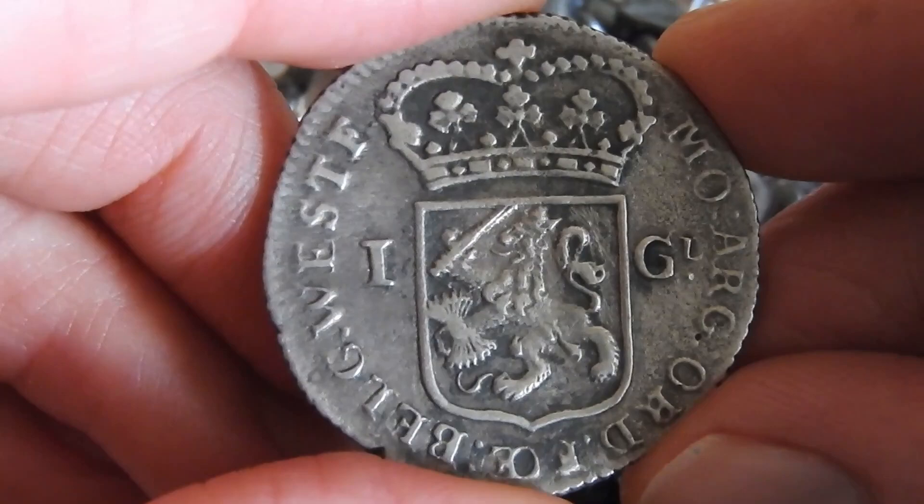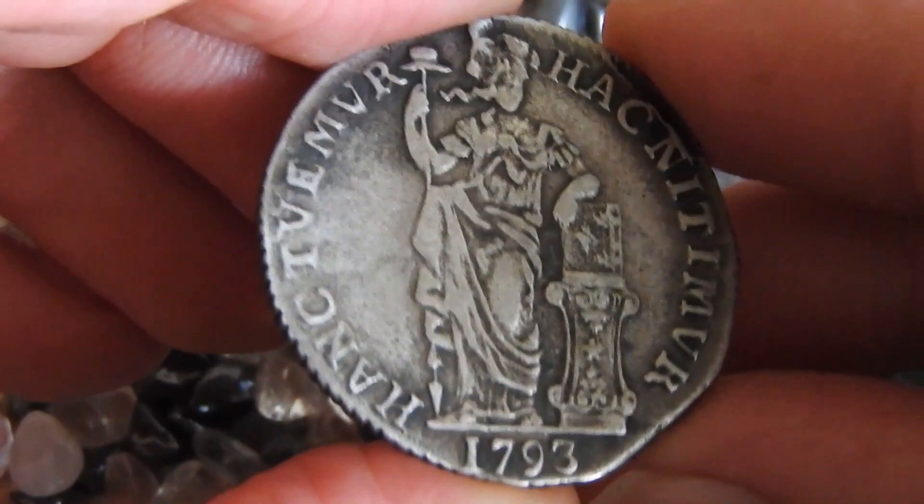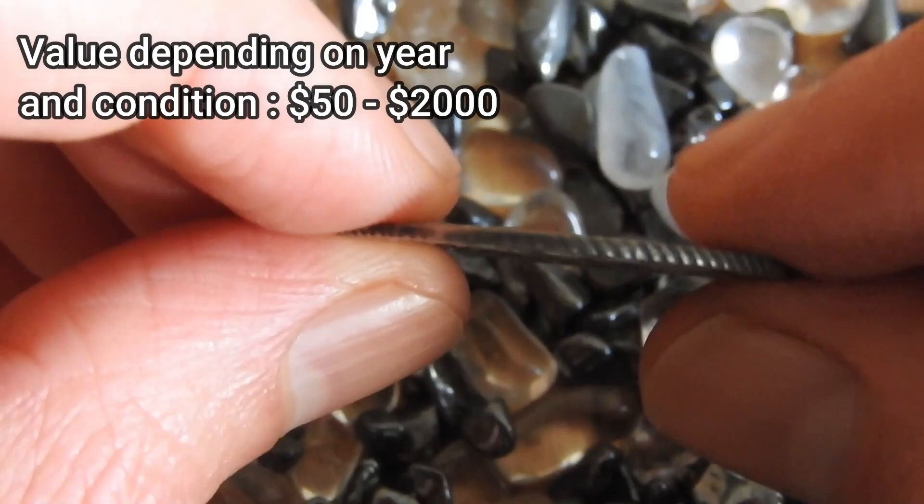Depending on year and condition, these late 18th century Dutch silver guldens have a value between $50 and $2,000 US dollars. The one in this condition cost me about $55, which is actually a fair purchasing price.